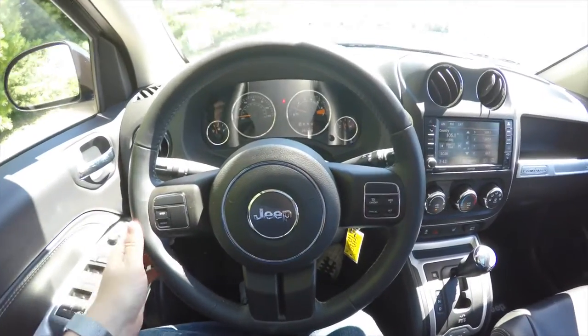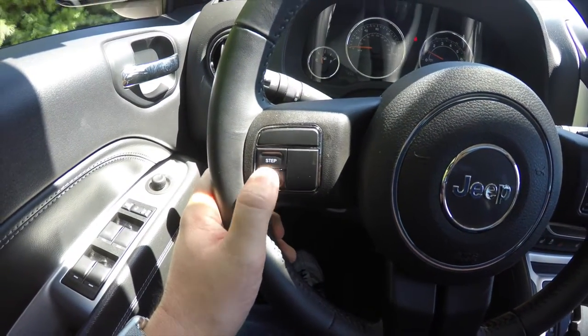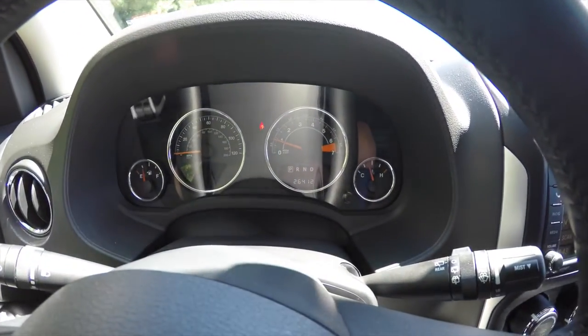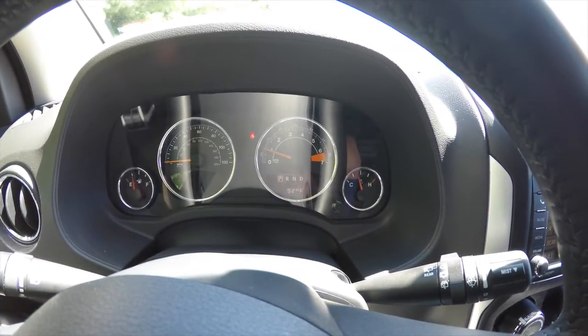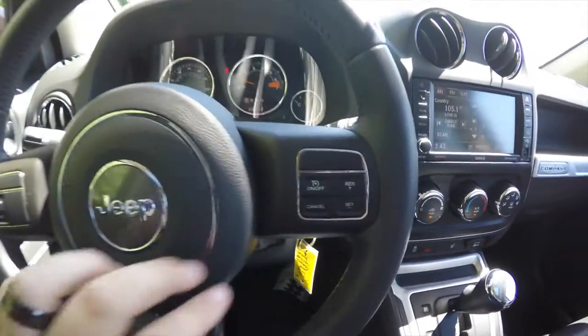Panning through the interior for a little more detail — you have buttons on the steering wheel to step through the odometer. This vehicle currently has 26,412 miles on it. You've also got Trip A, Trip B, outside temperature display, and cruise control.